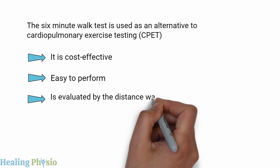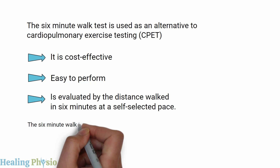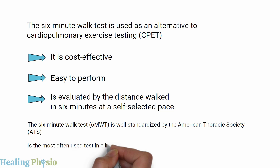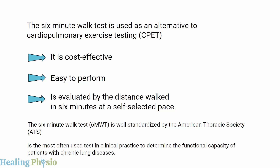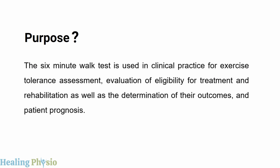The six-minute walk test is evaluated by the distance walked in six minutes at a self-selected pace. It is well standardized by the American Thoracic Society (ATS) and is the most often used test in clinical practice to determine the functional capacity of patients with chronic lung diseases.